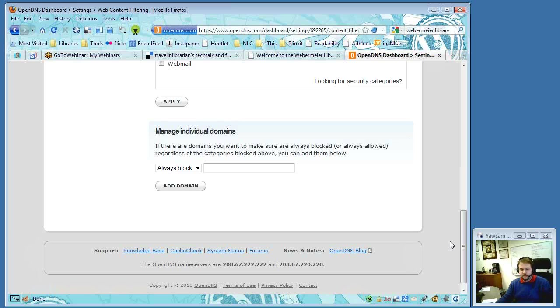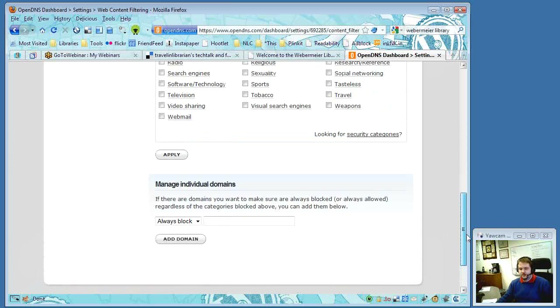After whitelisting a site it takes three or four minutes for the DNS to propagate and allow access, but after that it's fine. Michael mentioned he's gotten wallpaper from Deviantart himself, so he's familiar with the site.